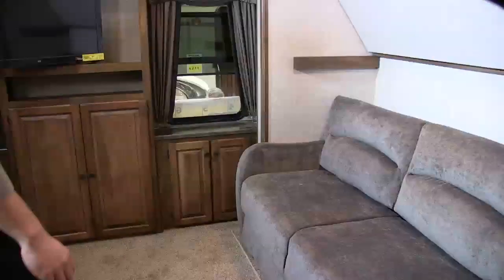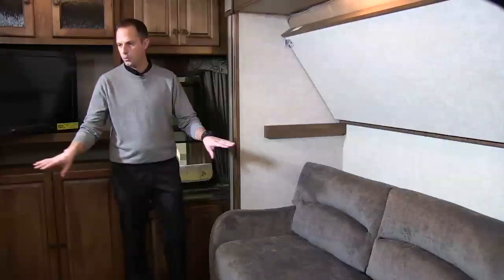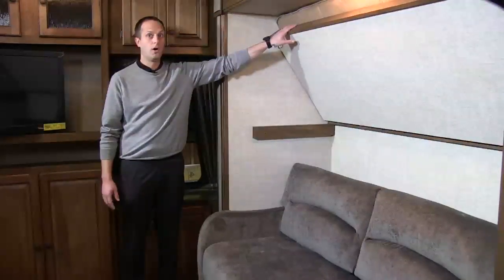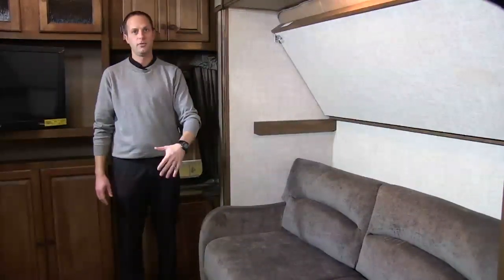Let me show you the bunk room of the 343 FWBHS. It's really cool because it's got two opposing slide-outs, which give a ton of floor space for the kids. It's also got tons of sleeping — we've got a flip-down bunk on one side, and then the sofa underneath it comes out to a queen-size memory foam sleeper sofa.